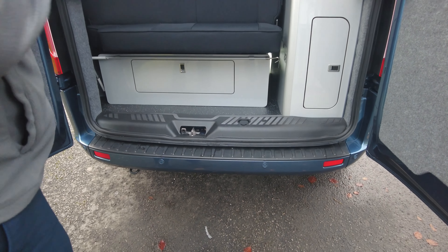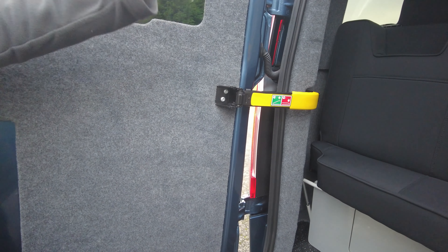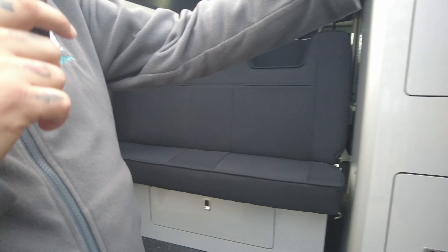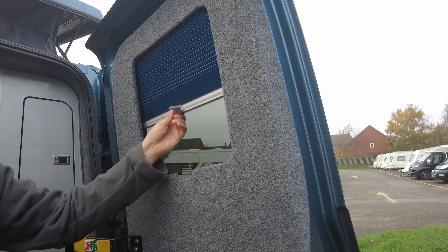Just on the driver's side you've got your water filler and your electric hook-up point, so it's an internal water tank. There are barn doors to the rear with a high level spoiler, high level LED brake light, and rear parking sensors as well.